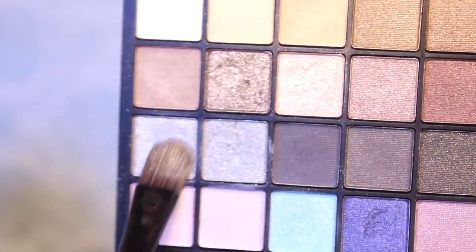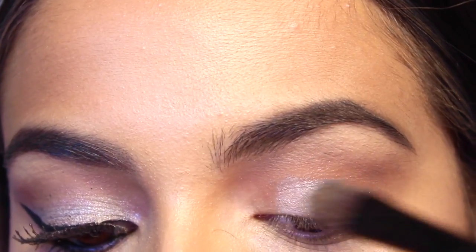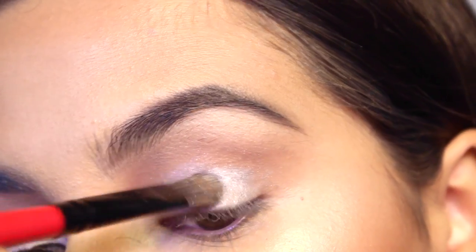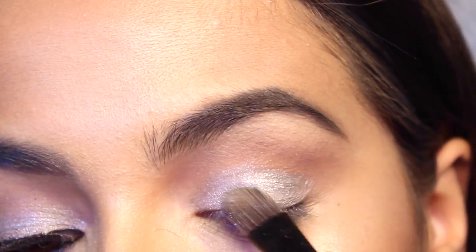Next, taking these two shimmery colors from this e.l.f. palette — sparkly shimmery silver colors — on a dampened flat brush and just packing this on the eyelid. There's no really clear close-up picture of Emily's makeup with her eyes closed, but this is kind of how I interpreted it through the pictures.